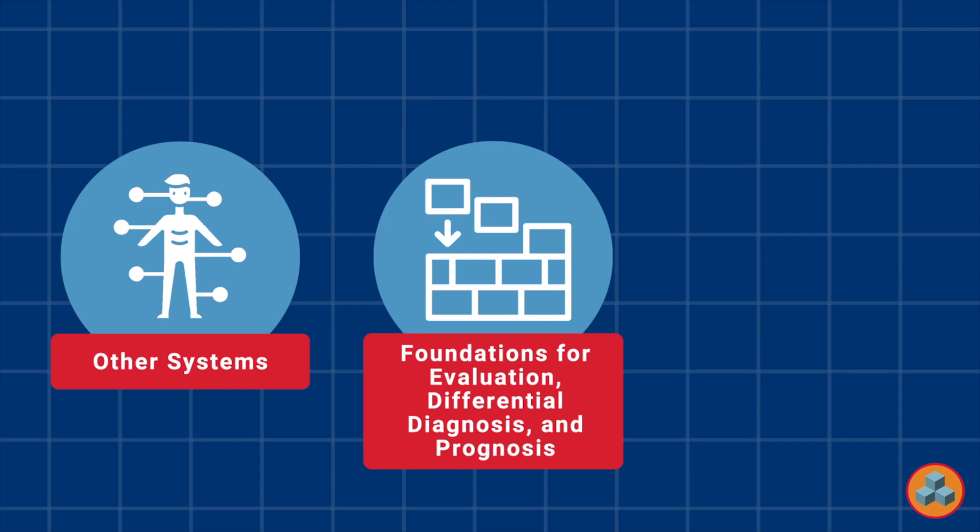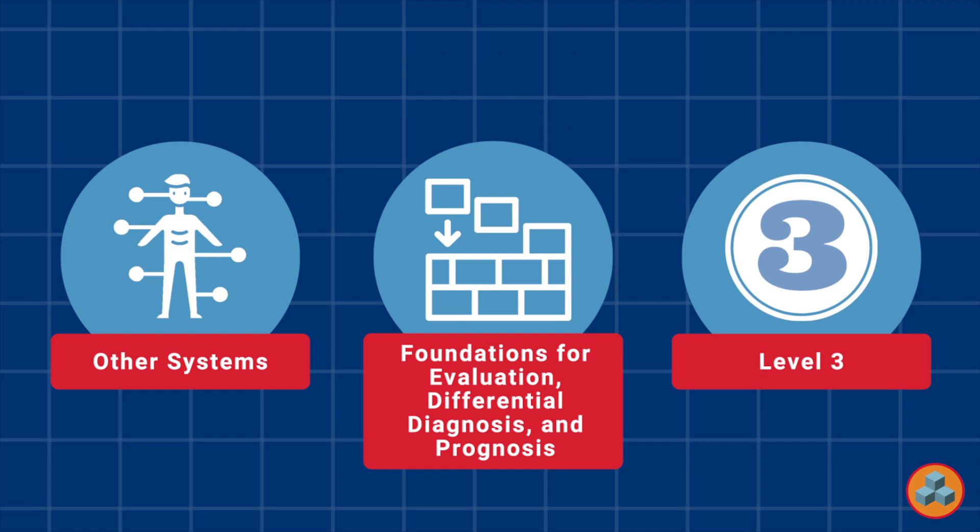Level classification: this question is a level three question, since it requires candidates to systematically analyze and often interpret information to determine an appropriate course of action. The questions tend to have some degree of subjectivity, and candidates are required to assign varying degrees of importance to different variables.